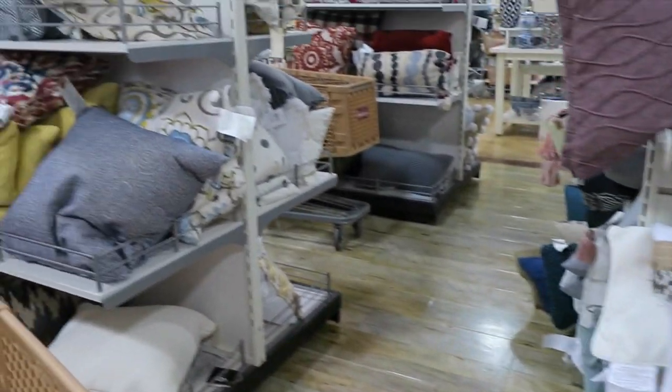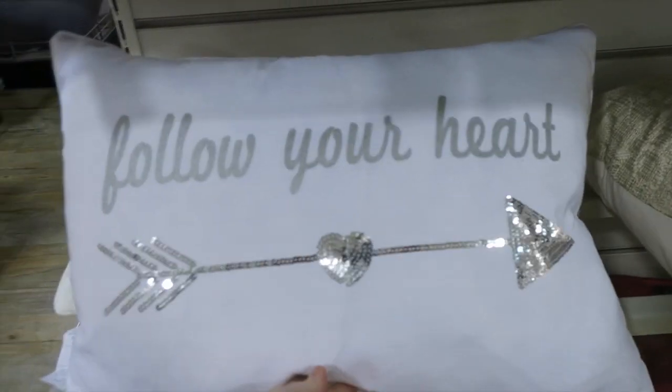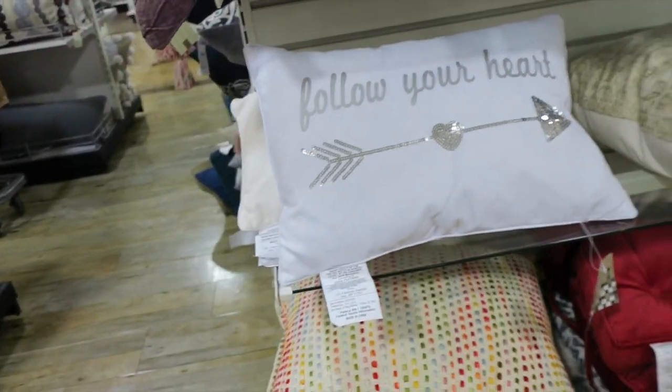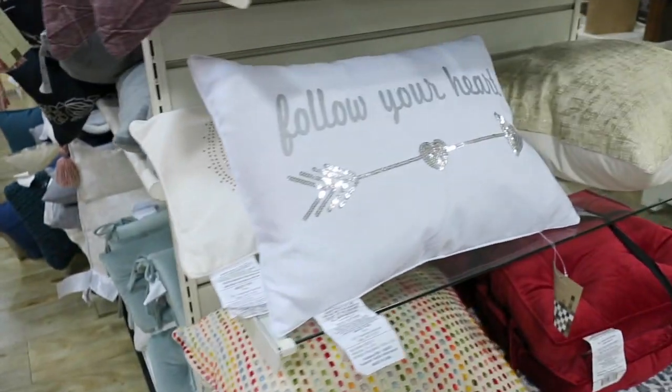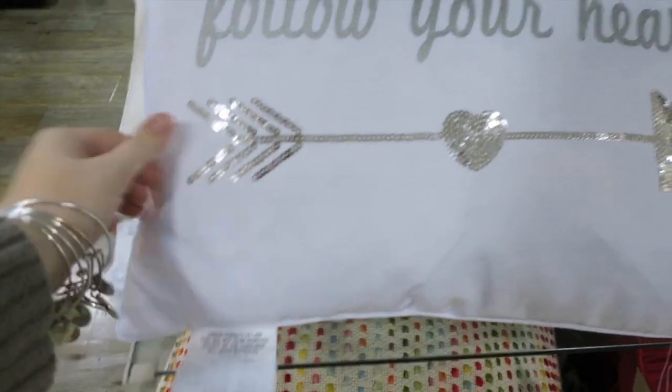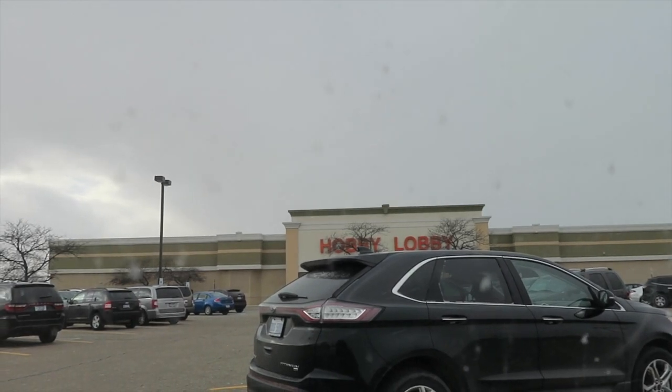Since I'm looking for something so specific, I may not find it here today. We're going to go to Hobby Lobby next. This one's $16.99 — I like it, but it's super seasonal.